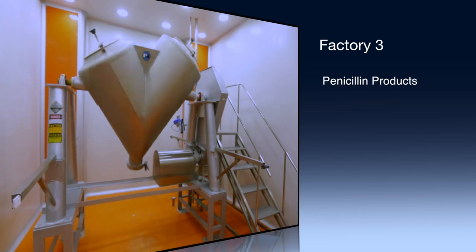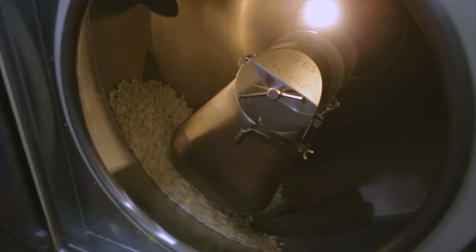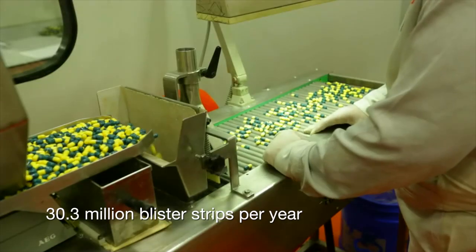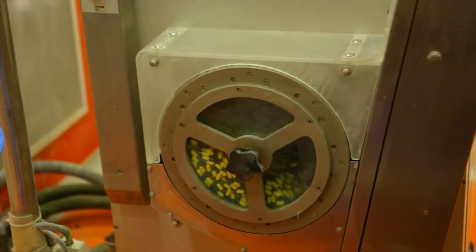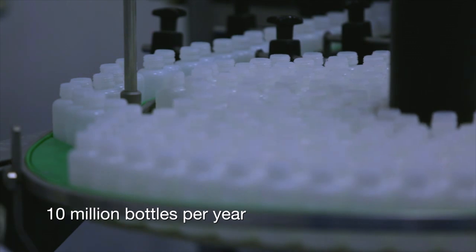The third factory is dedicated to the manufacturing of penicillin products. The area produces penicillin with a capacity of 30.3 million blister strips of tablets and capsules per year, while the powder macrodosing production line has the capacity to produce 10 million bottles per year.